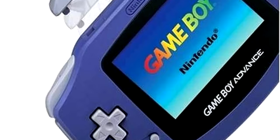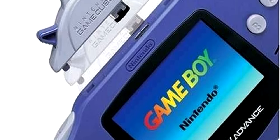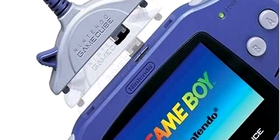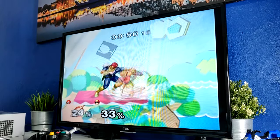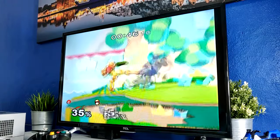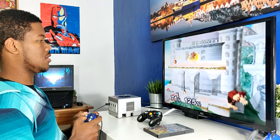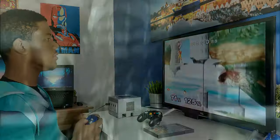Y muchísimos otros títulos que realmente sí que marcaron nuestra infancia. Algo que llamó muchísimo la atención de esta consola es que era compatible vía cable con el Game Boy Advance. Esta consola llegó a vender alrededor de más de 22 millones de unidades, y lamentablemente esta se llegó a descontinuar finalmente en la época del 2009. En Japón se llegó a descontinuar en 2007, y ya en Europa se descontinuó en el 2008. Pero realmente esta GameCube sí que es una de las consolas más originales que yo personalmente he visto en la historia.